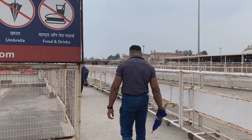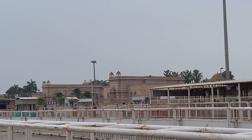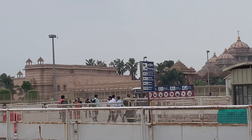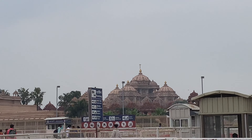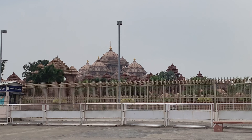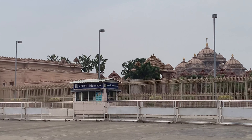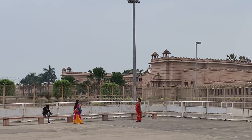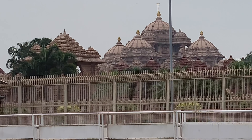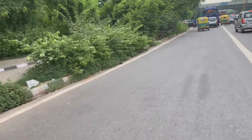As you can see, we are going to go to Akshardham. You will see Akshardham from here — this is the Akshardham temple. I am also going to Sarojini Market for shopping and I am super excited!